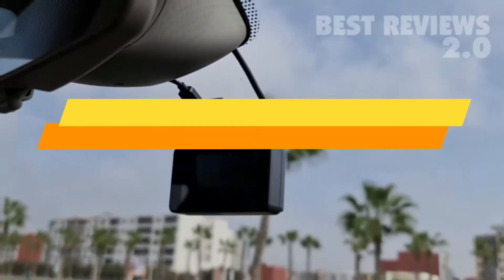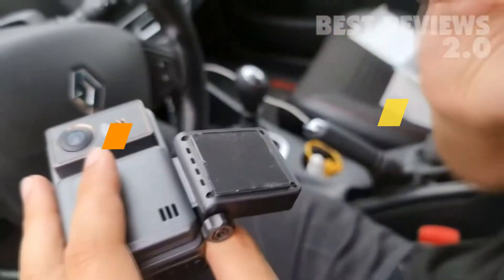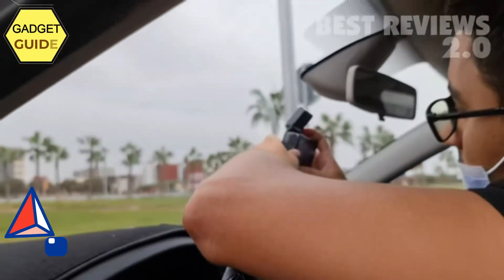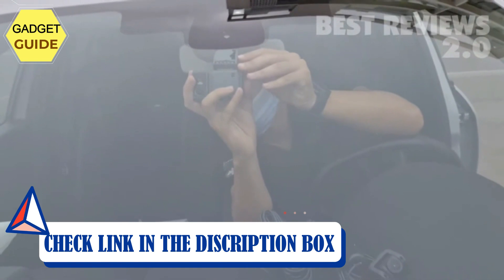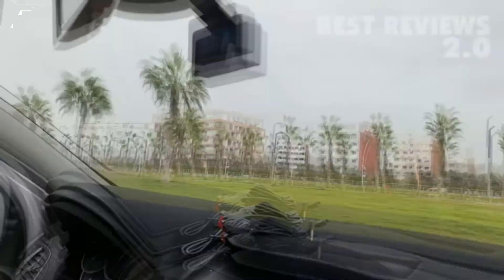Number 5: Hibali 4K Dual Dash Cam. This 4K dash cam front and rear adopts an advanced chip and top quality Sony sensor. The 2-channel car camera produces fluent 4K videos in front and 1080p videos for the back camera. The image clarity is great enough to capture license plates and road signs in day and night.